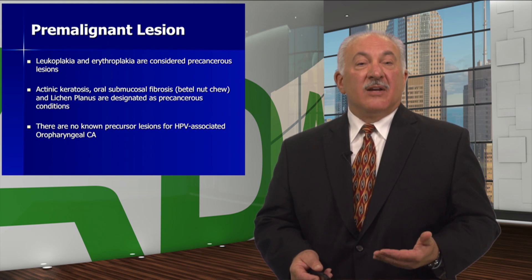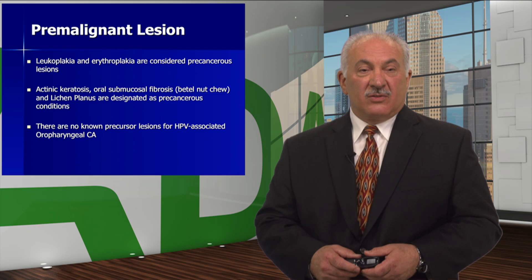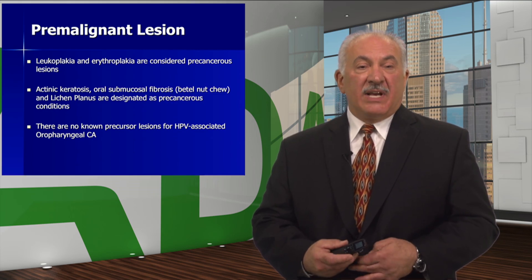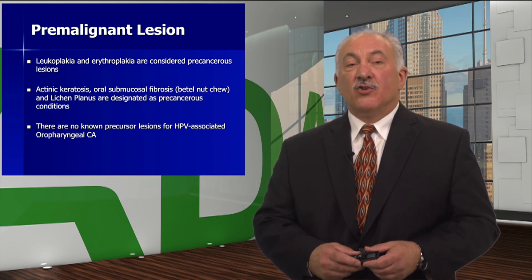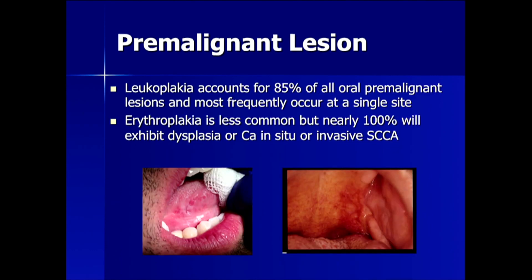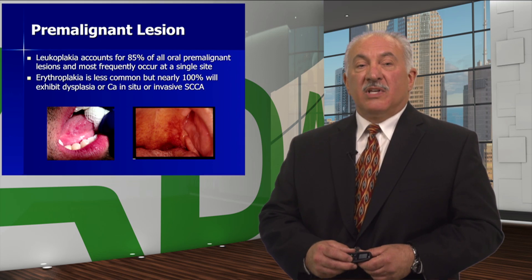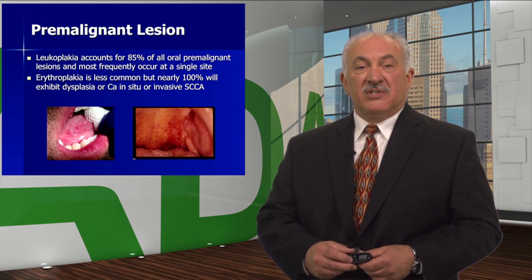Leukoplakia and erythroplakia are considered precancerous lesions. Actinic keratosis, oral submucosal fibrosis, and lichen planus technically are designated as precancerous lesions. There are no known precursor lesions for HPV-associated oropharyngeal carcinoma. Leukoplakia accounts for 85% of all oral premalignant lesions and most frequently occurs at a single site. Erythroplakia is less common, but nearly 100% will exhibit either dysplasia, carcinoma in situ,